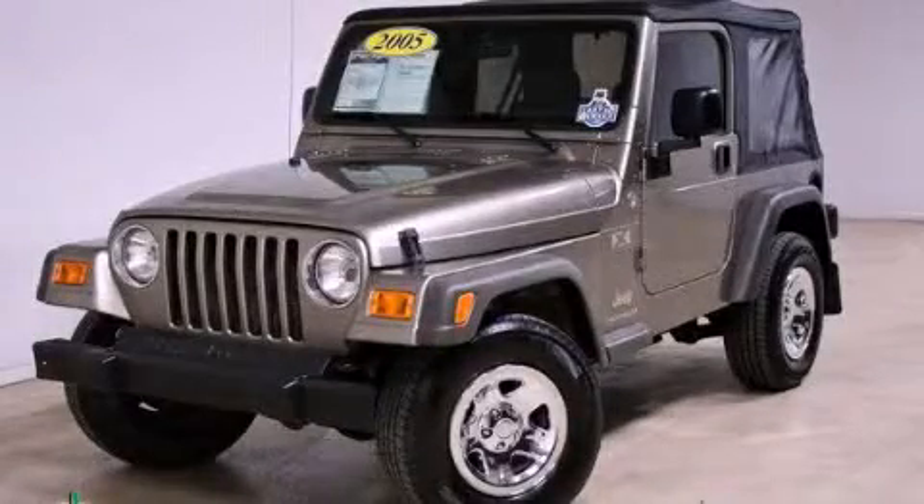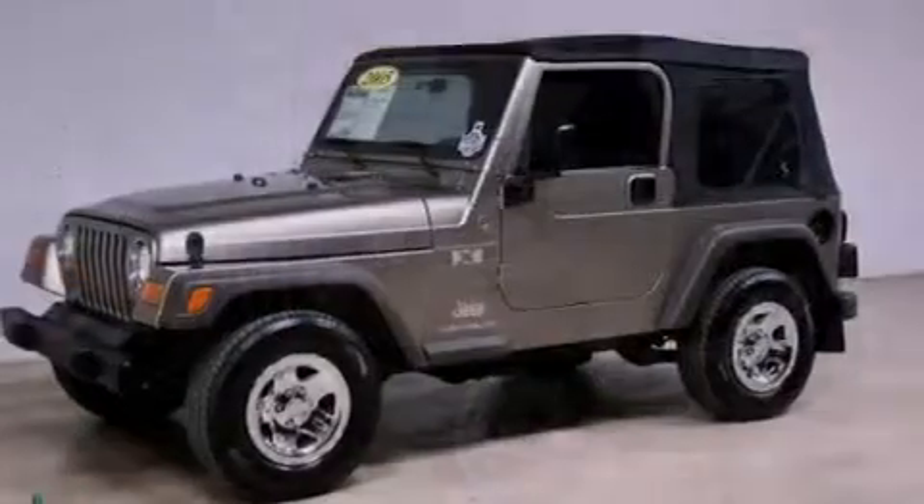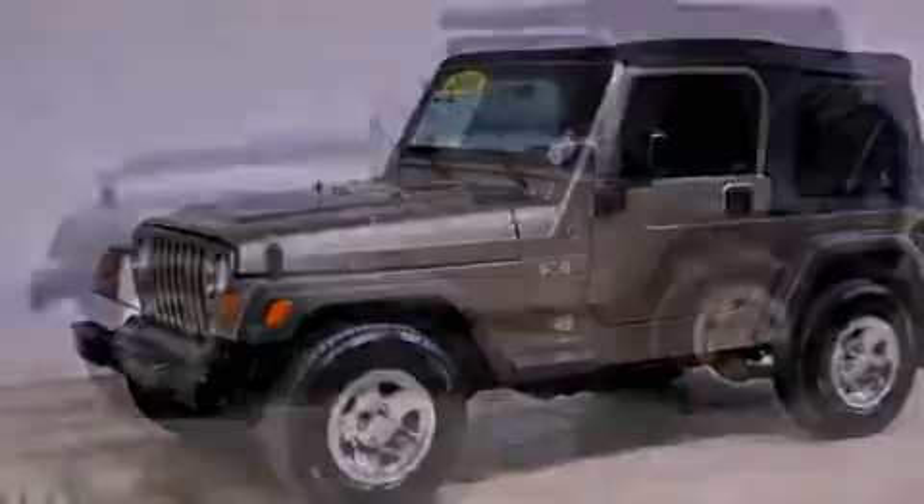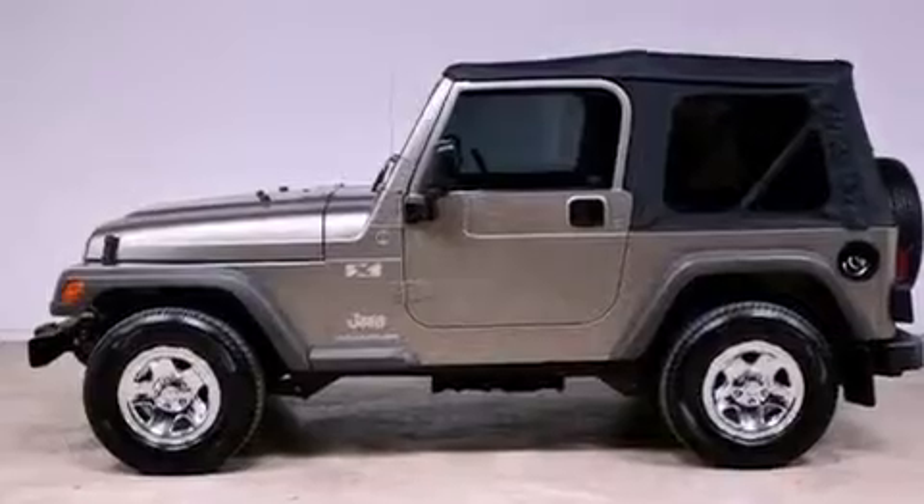This is a 2005 Jeep Wrangler ready for the trail. It features a 4.0-liter six-cylinder engine and a manual transmission. Its top features include skid plates and many other features.